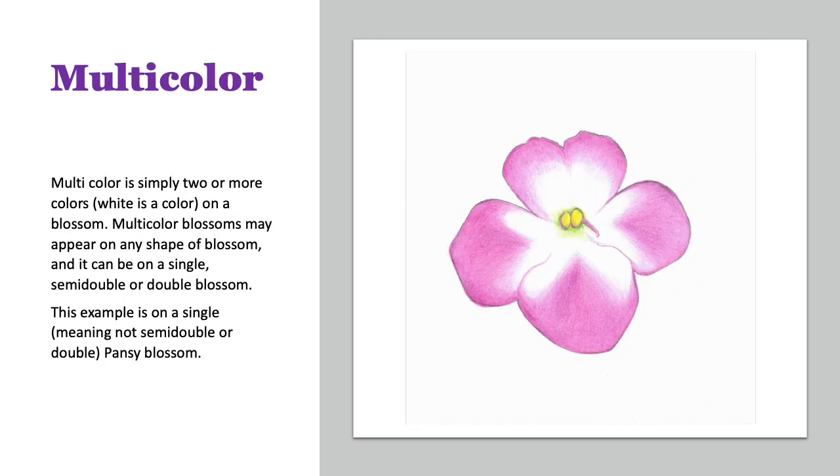This is a multicolor blossom, and it's pretty easy to describe. It's simply two or more colors on a blossom. In this case, it's a single pansy blossom, pink and white — two colors.